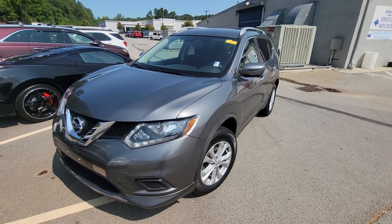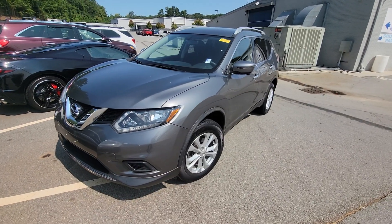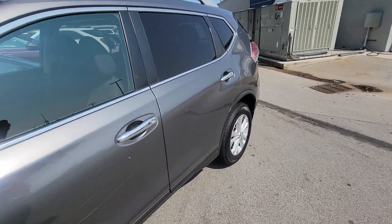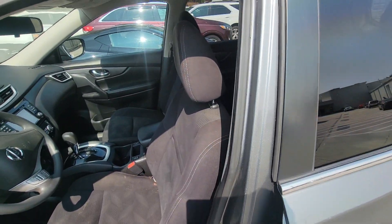Good afternoon, this is Brad over here at Rick Hendrick Chevrolet Buford. I want to take a quick video for you over this 2016 Nissan Rogue. Now this does have the keyless entry, beautiful gray exterior, and this vehicle has been very well maintained.